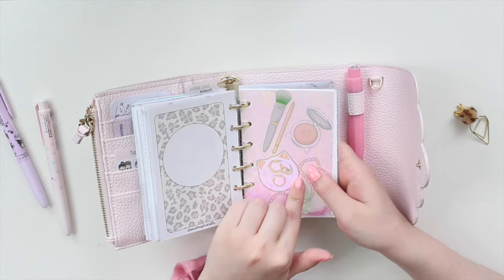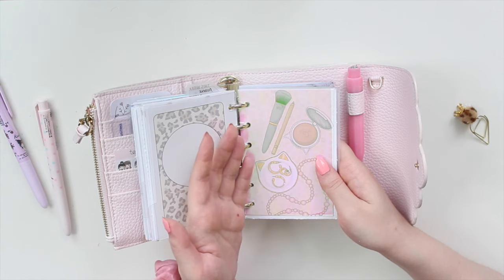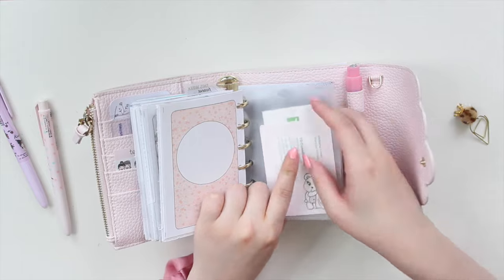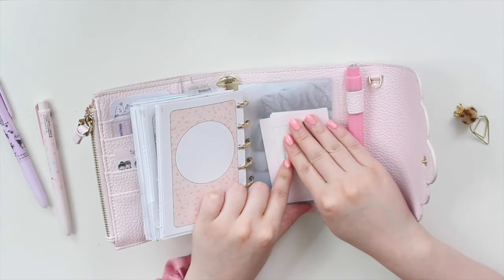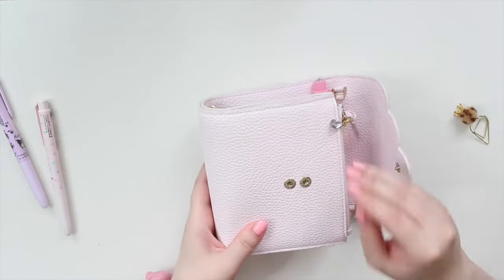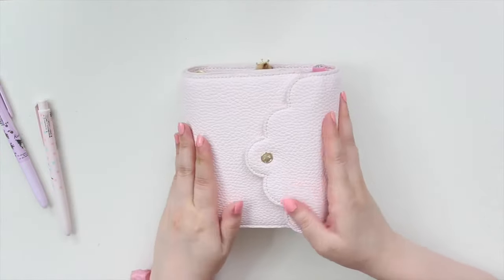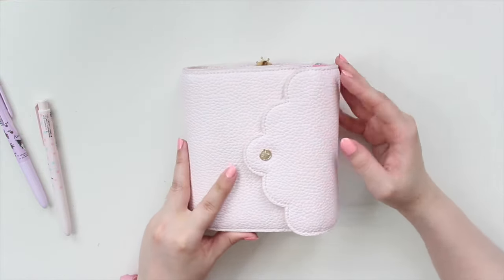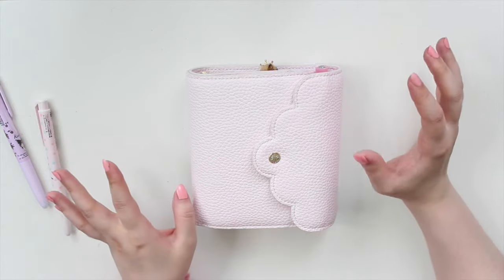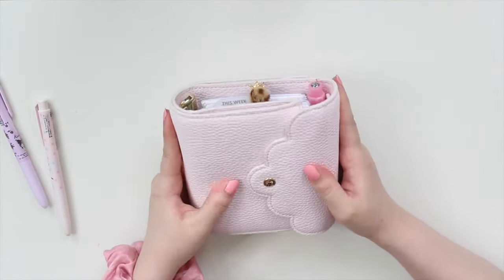At the very back I have a contacts list with addresses and emergency contacts — I have this on my phone too, but since my phone dies a lot I want it handy. There's also a Filofax top-loading pocket with business cards and coupons. This planner is just for what I need on the go, not my everyday planning, but I love how I've set it up — it's very functional.